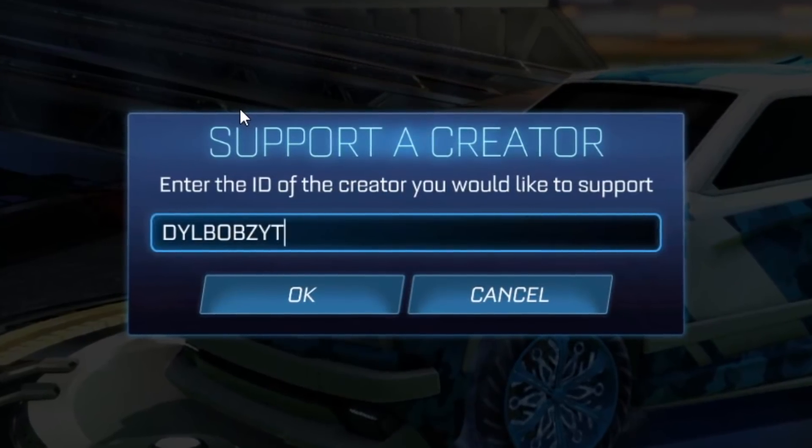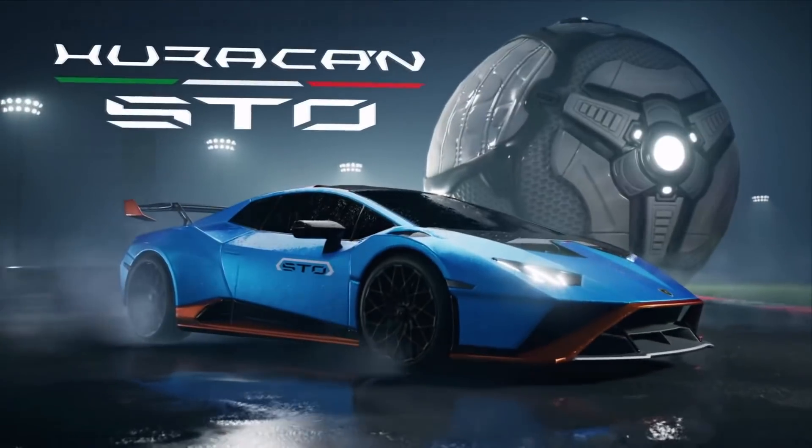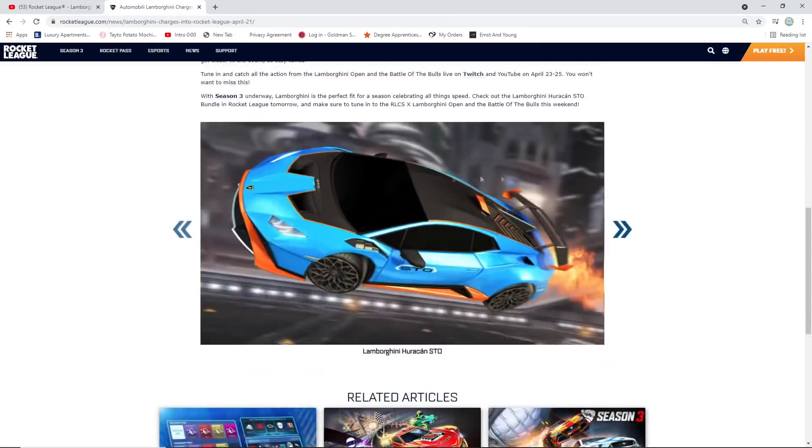Code DILBOBSYT in the item shop. The bundle includes the Huracan STO itself with its one-of-a-kind roaring V10 engine audio, two sets of Huracan STO wheels — V1 and V2 — a unique Huracan STO decal, a Huracan STO player banner, and Lamborghini and Huracan STO antennas. Plus, to celebrate the arrival of the Huracan STO in Rocket League, you can claim the Lamborghini player banner for free beginning April 21st.